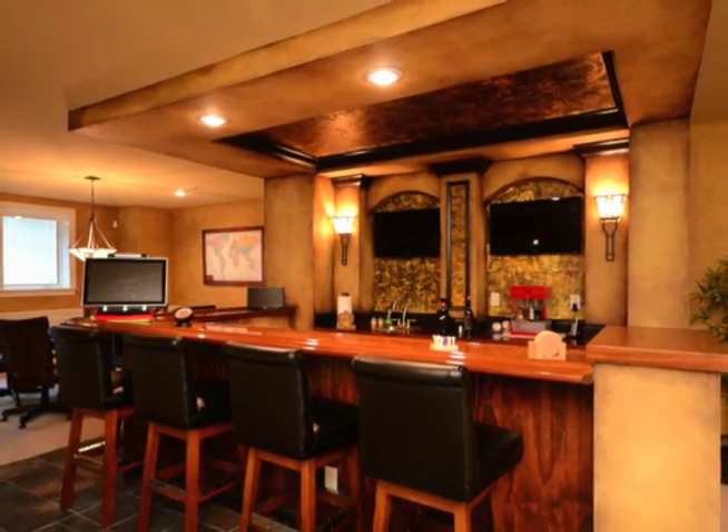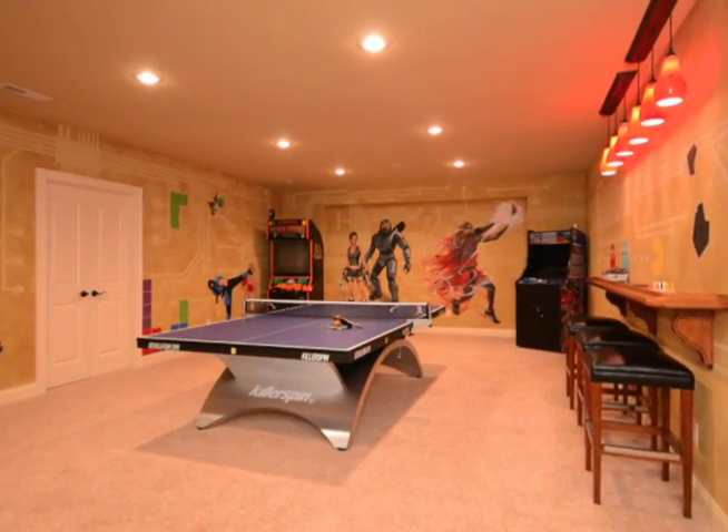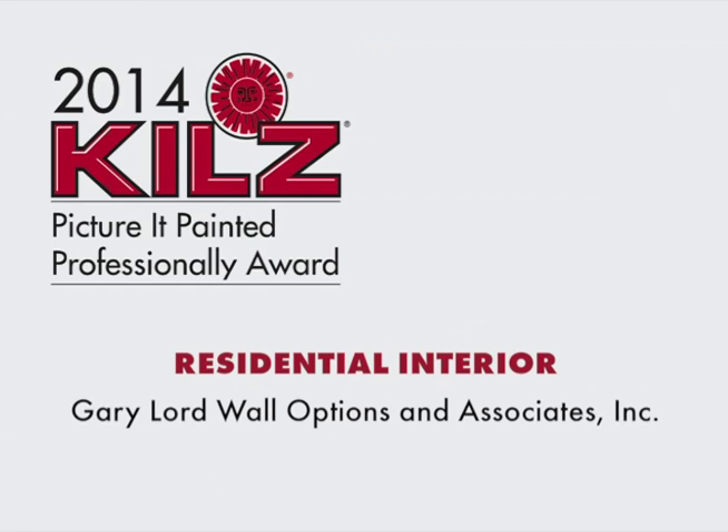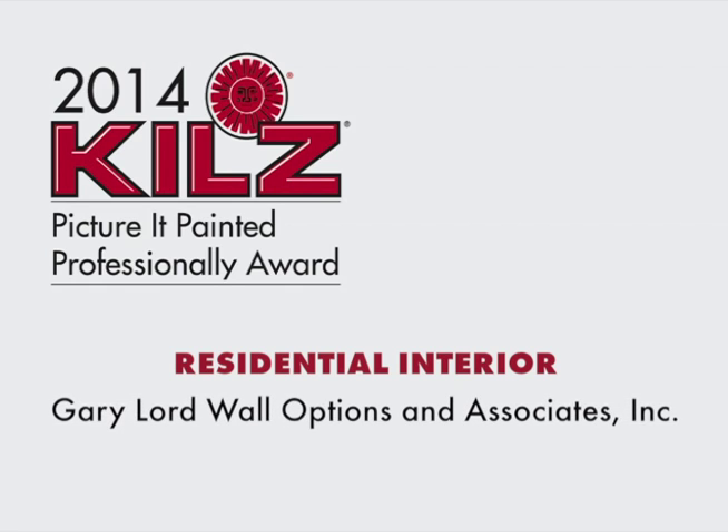The office and lower level also used a combination of glazes and textures to create a cozy space. Congratulations to Gary Lord Wall Options and Associates, Inc. — your excellent work and attention to detail has awarded you the 2014 Residential Interior Award.